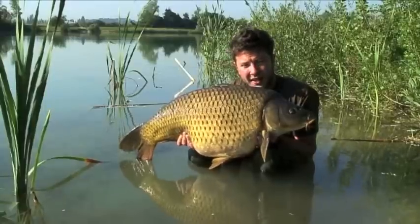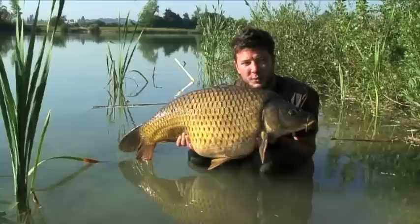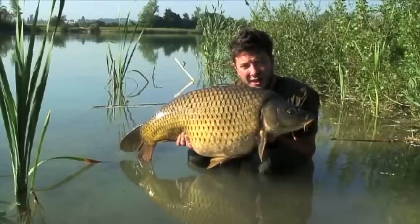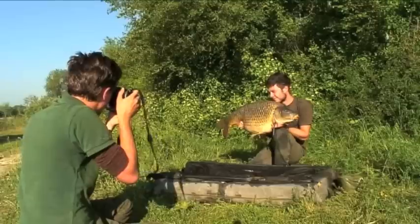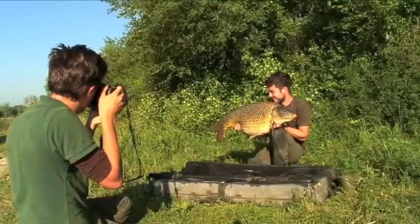I certainly can't wait to come back. The true potential is still unknown — who knows what could be lurking in here? It could be a 50lb, even a 60lb. There's only one way to find out. So if you fancy a chance, get yourself on the Corda website, get the details, and give us a call. All the info will be there — booking couldn't be easier.